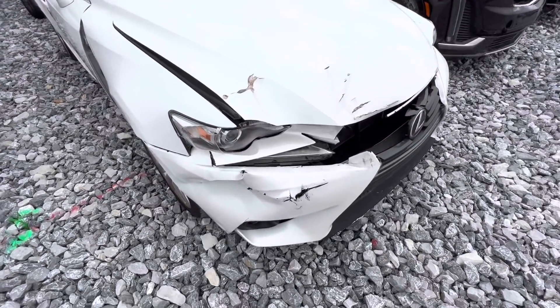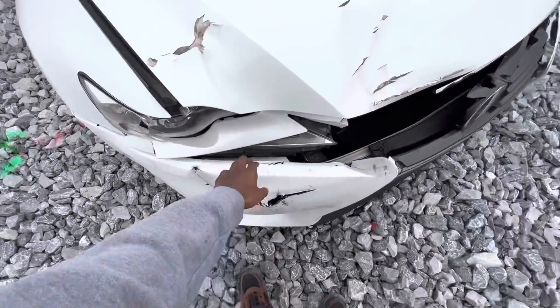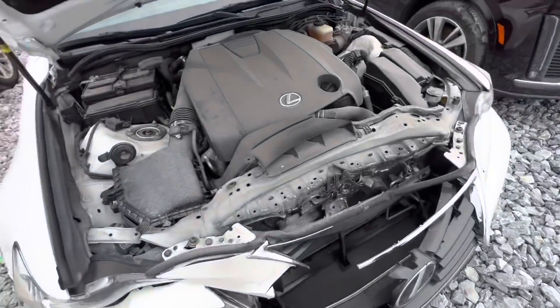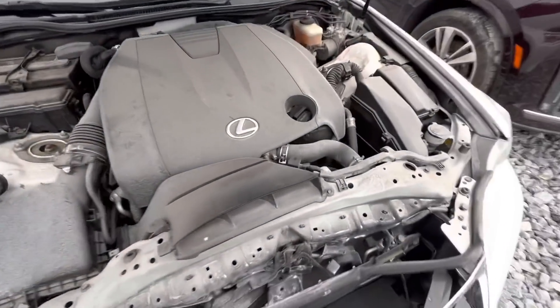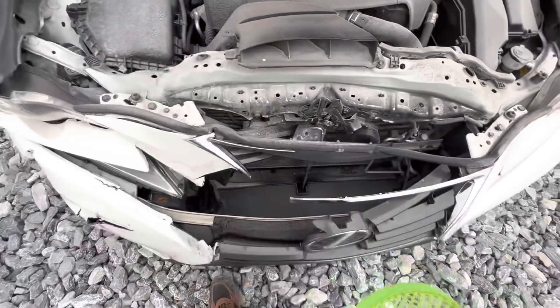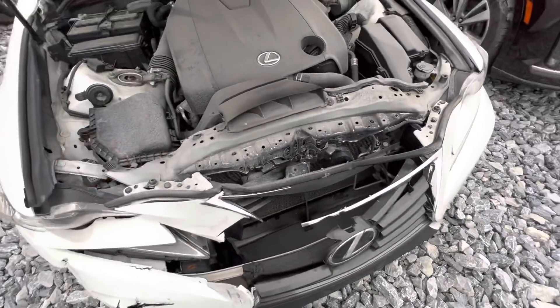It didn't crank up, but the Lexus that I bought didn't crank up either and that still worked out. I like that the airbags didn't deploy. But I just kind of feel like this is going to be too much for me. Yeah, this is too much — I'm gonna do some smaller stuff.